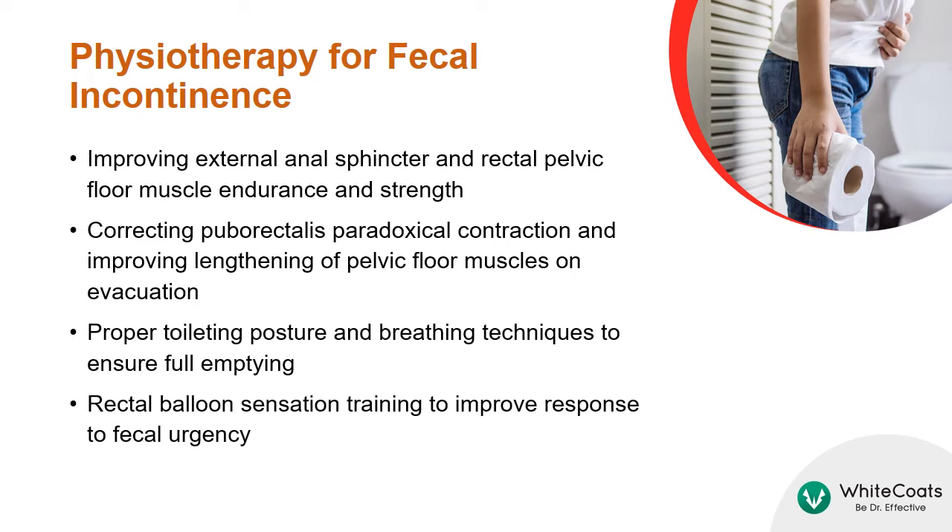For patients with fecal incontinence, physiotherapy can help improve external anal sphincter and rectal pelvic floor muscle endurance and strength, and correct puborectalis paradoxical contraction and improve lengthening of pelvic floor muscles on evacuation.